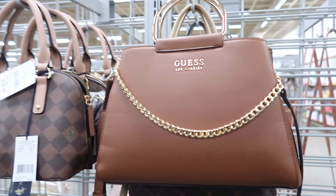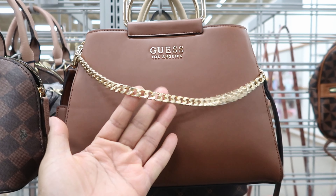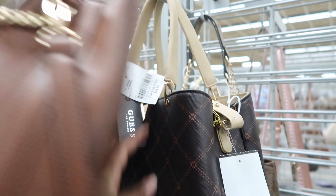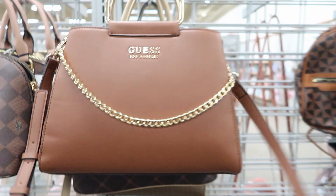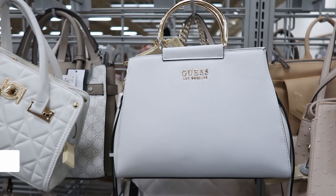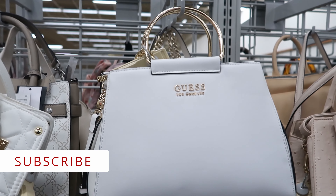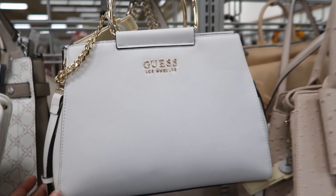This one right here is really cute and it is new. The chain detailing on the front is really heavy. This purse is $44.99. You can carry it as a handbag or you can use the strap and carry it as a crossbody. That same Guess bag that we just seen in brown, they also have it in white. It does come with the chain detailing on it, and again it is $44.99.